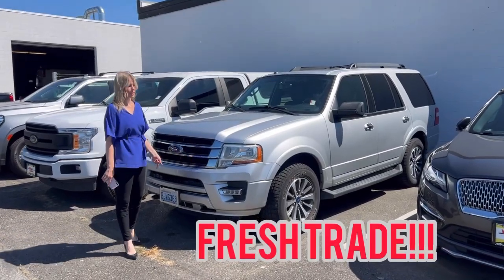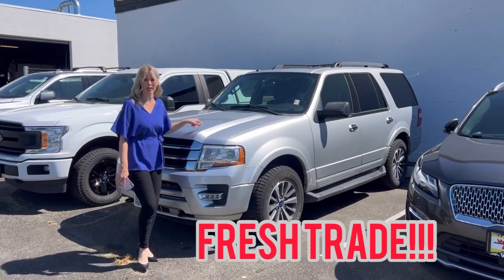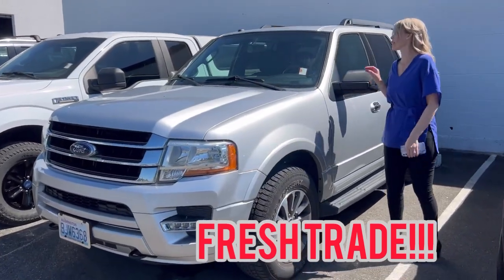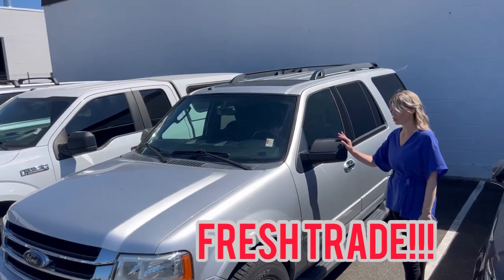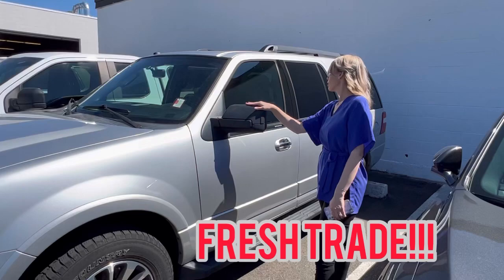Hey guys, I was off the past two days, just got in, and this is a sneak peek of a fresh trade. It's a 2016 Ford Expedition — I don't know all the details yet.